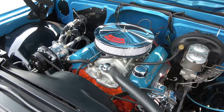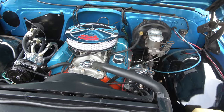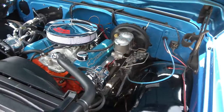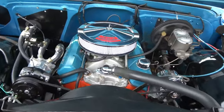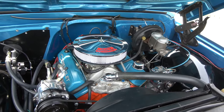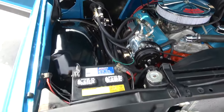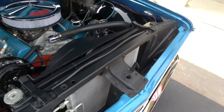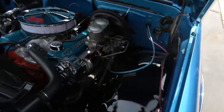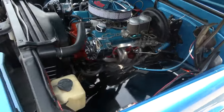This is a matching numbers engine — it's been just redone. 327, aluminum intake, four barrel. It's got a set of ceramic headers on it, power steering, power front disc brakes. It's got air conditioning — air blows ice cold. They painted the valve covers blue. Little aluminum chrome air cleaner. It's got a 700R4 automatic overdrive transmission, which is outstanding for taking these things on the expressway and long cruises. Aluminum radiator.